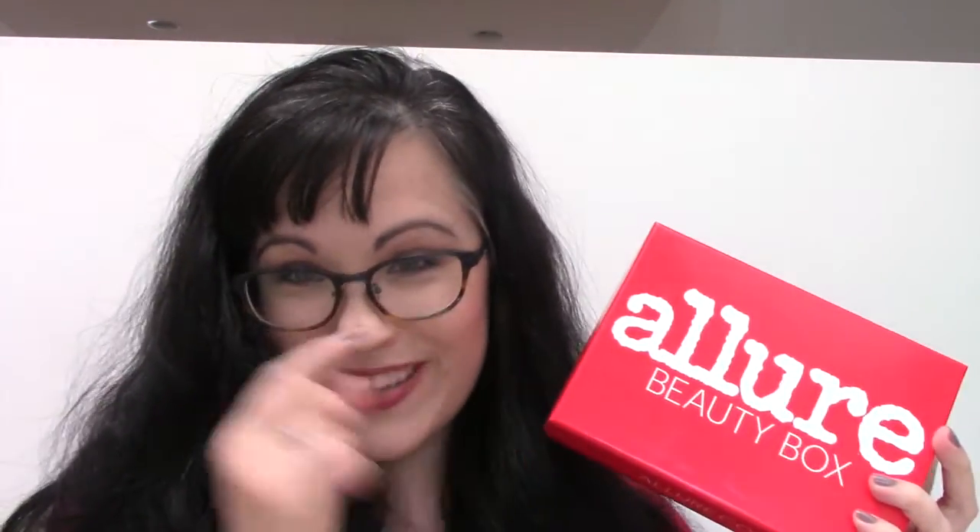Hey guys, so I'm coming to you with November's Allure Beauty Box. This one is a $15 a month box, and I like it so far. This is maybe my second or third box, but I've been really liking them. I'm testing out a new camcorder, so it's a little confusing for me. They always give you a little book that shows all the products and gives a full explanation of what it is — ingredients, what it looks, feels, smells like, why they like it, the price, and where to buy it. Very comprehensive.